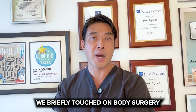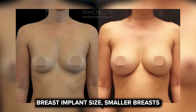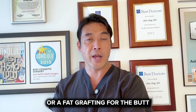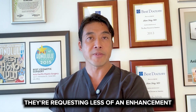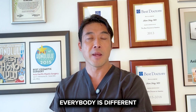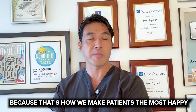We briefly touched on body surgery. In general, Asians prefer a smaller breast implant size. Often when we do a BBL — Brazilian butt lift — or fat grafting to the butt, in Asian patients they're requesting less of an enhancement than some Caucasian patients, but there are definitely exceptions. Everybody is different, and we always cater to what the patient wants because that's how we make patients the most happy.